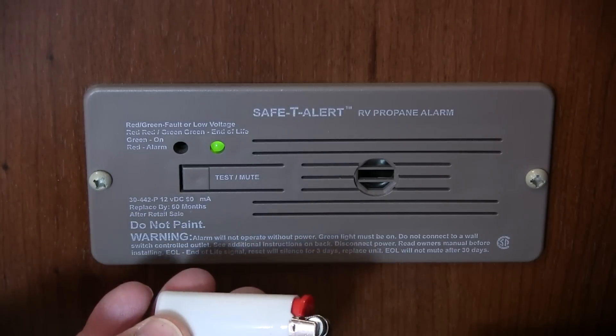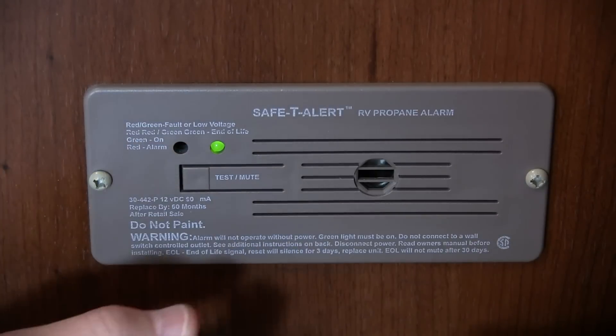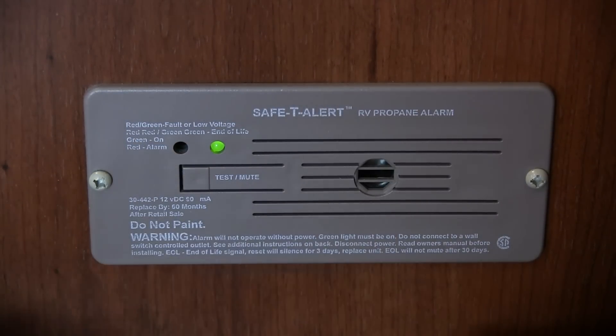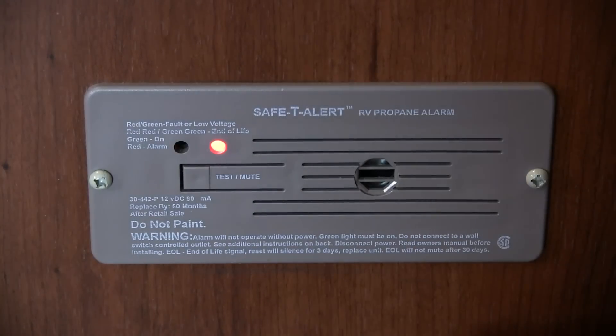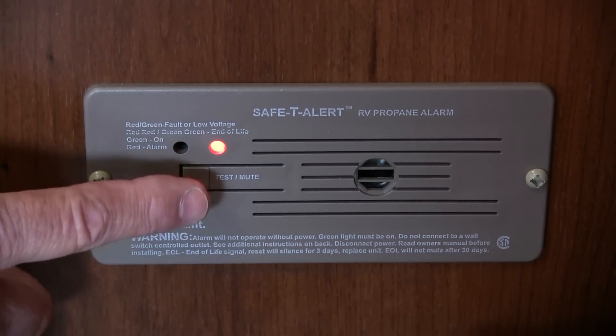To test the sensor, it must be subjected to a flammable gas. It's very easy — use a common butane lighter like this one. While not actually producing a flame, simply depress the valve, releasing some butane near the sensor. After a short delay, it should emit about an 85-decibel audible tone and flash the red LED.